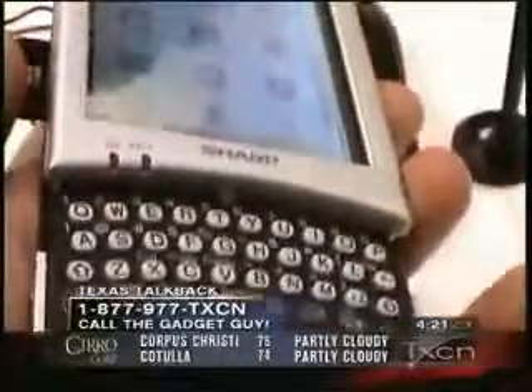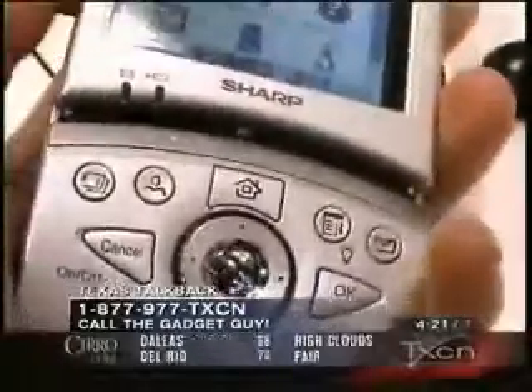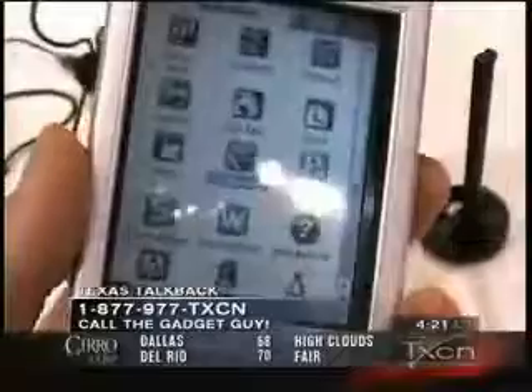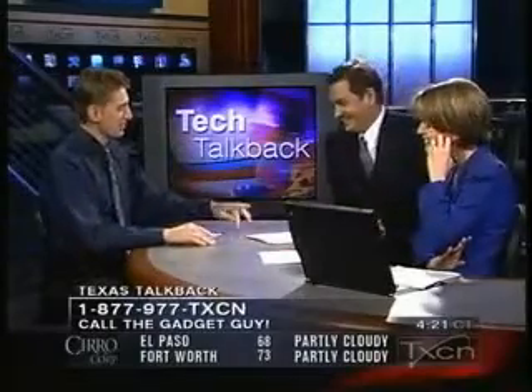Is that a normal keyboard? It's just a micro-sized keyboard — small, handheld. It's a QWERTY keyboard. If you look at the top of your keyboard, it's Q-W-E-R-T-Y. The other keyboard layout is Dvorak, which is a better keyboard, but that's a whole other story as to why.